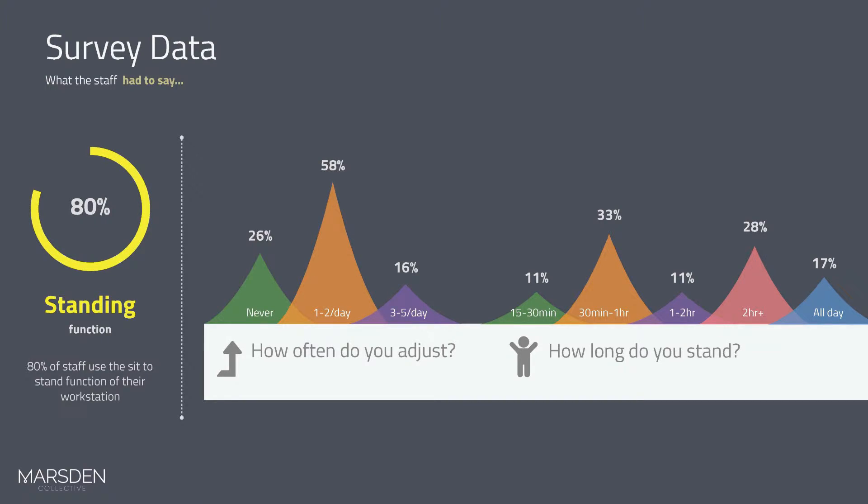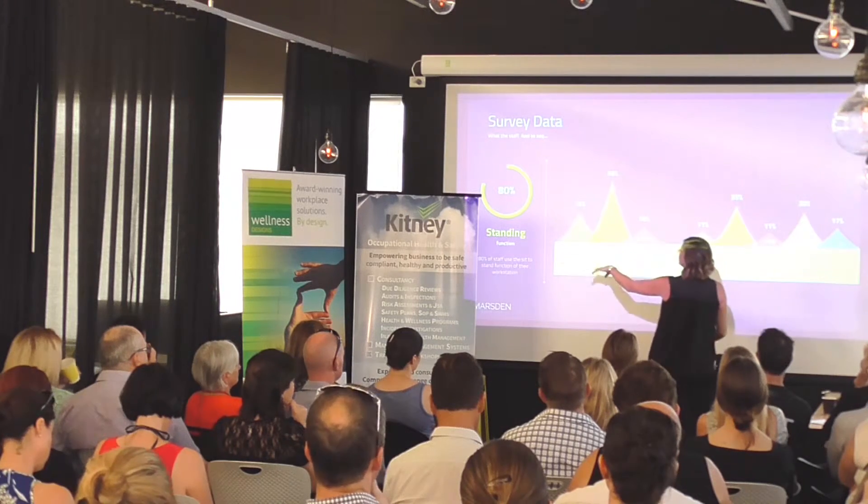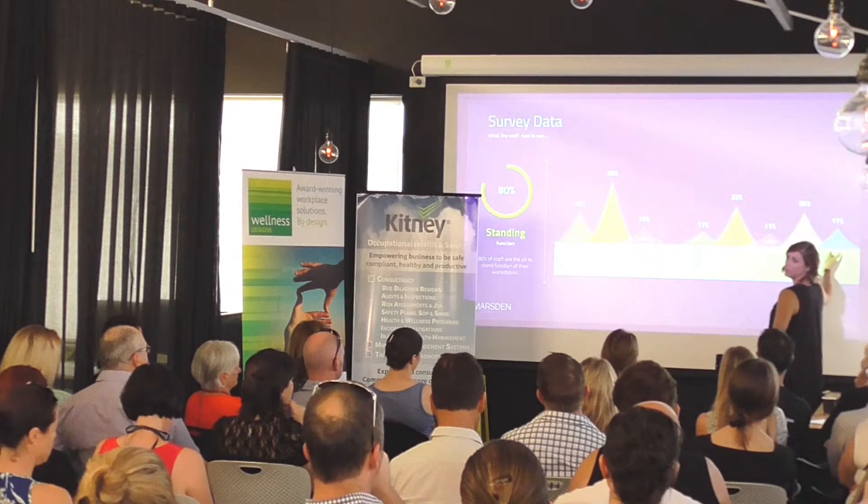Further studies on the workstation alone found that 80% of staff were using the sit-to-stand function. Some think it's a gimmick, but 80% were adopting it. 26% were never adjusting it, 58% were adjusting it one to two times a day, and 16% three to five times a day. When asked how long they were actually standing for: 11% said 15 to 30 minutes, 33% said 30 minutes to an hour, 11% said one to two hours, 28% said two hours, and 17% were standing all day. In that never-adjusting group, some never moved from sitting and others never came down from standing.